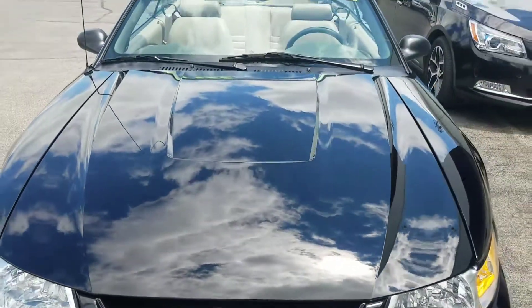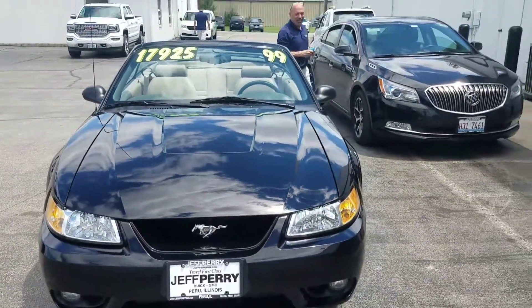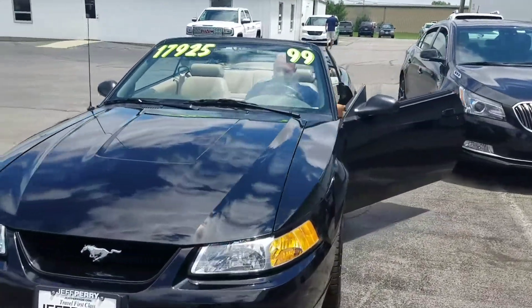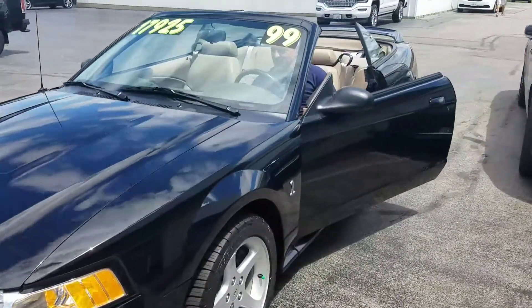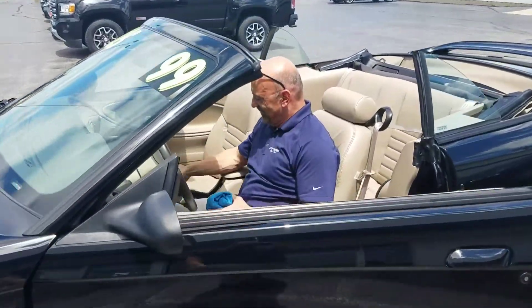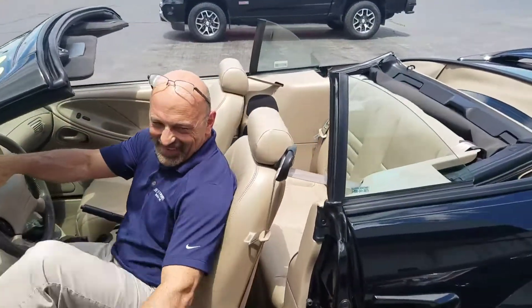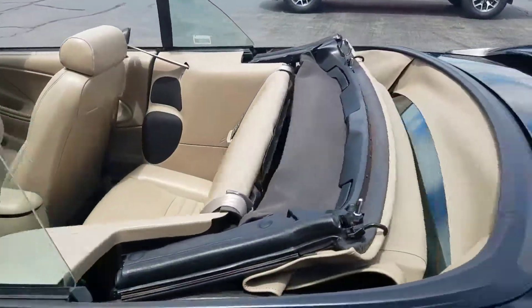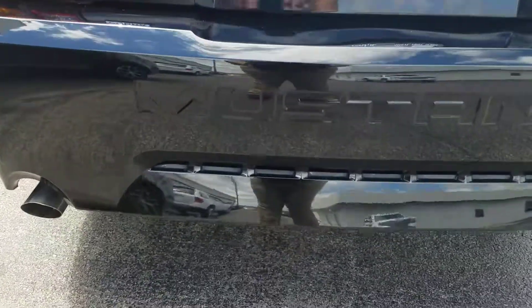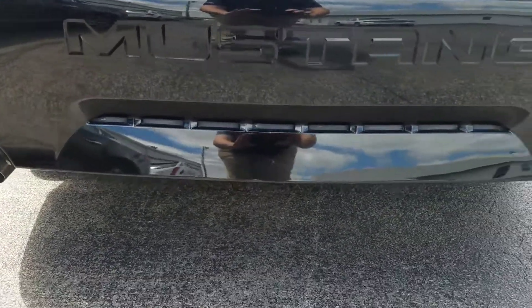Dave, would you do me a favor and start her up? Oh, he looks so good in that — the sun glistening off of his head. Love that sound.